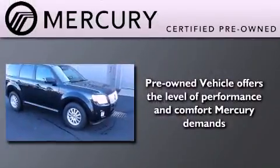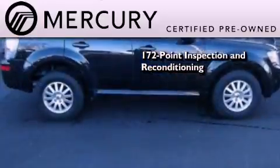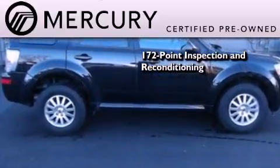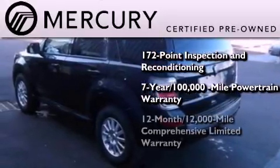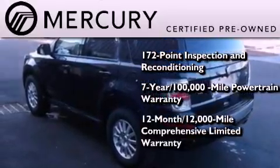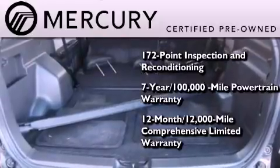The Mercury certification includes a 172-point inspection and reconditioning process, a seven-year, 100,000-mile powertrain limited warranty, and a 12-month, 12,000-mile comprehensive limited warranty, plus 24-hour roadside assistance.